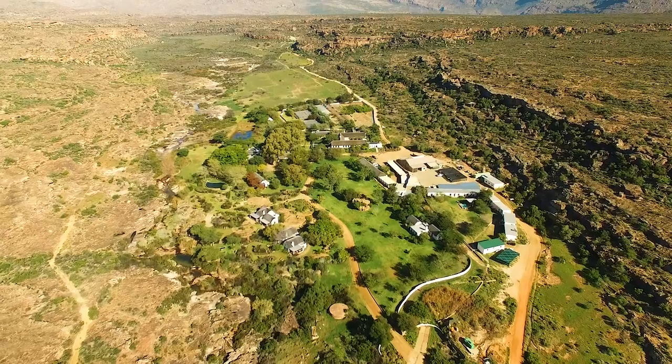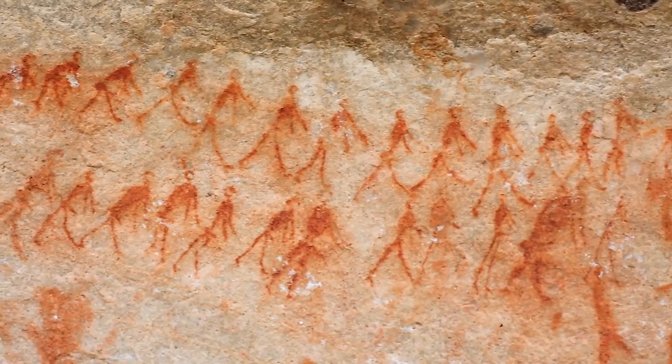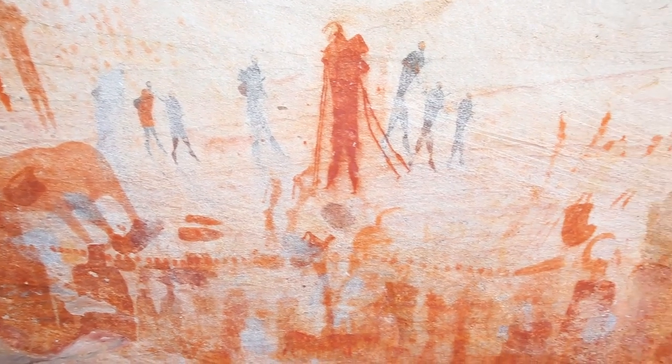A member of the Red Carnation Hotel Collection and one of National Geographic's unique lodges of the world, Bushman's Kloof is the custodian of more than 130 rock art sites, some as old as 10,000 years.